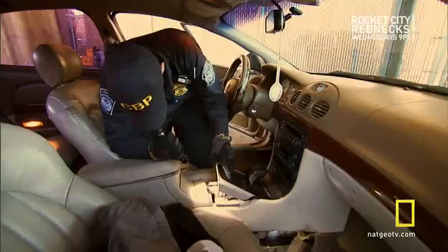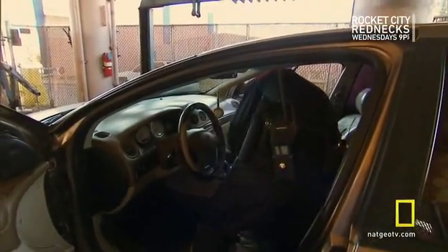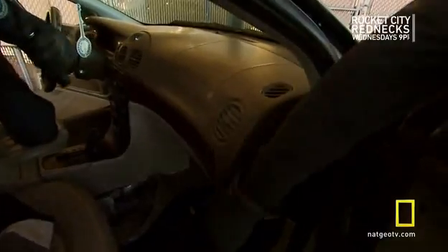Looking for shiny screws and to see if you have another access point. Right there — you can see the package is right there. Within minutes, officers uncover a hidden compartment in the center console.